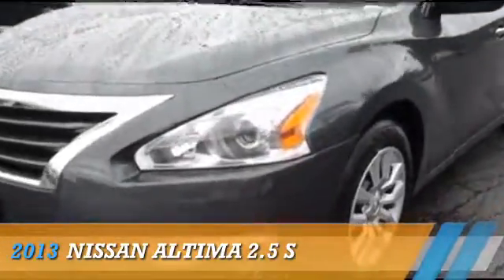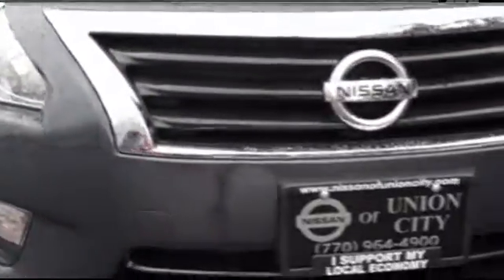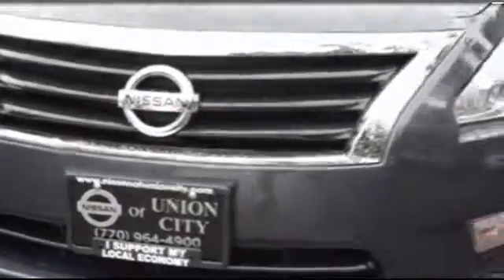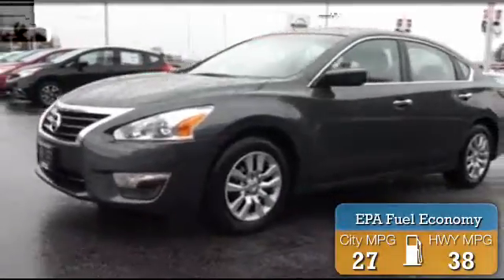Presenting the 2013 Nissan Altima. It's powered by front-wheel drive, a 2.5-liter 4-cylinder engine, and an automatic transmission. Great fuel efficiency saves you money by requiring fewer trips to the gas station.